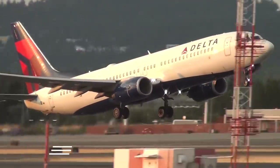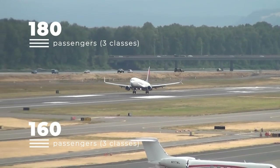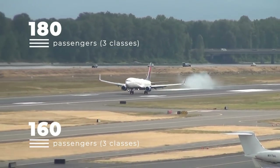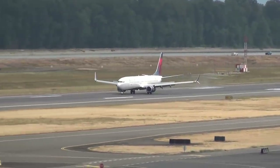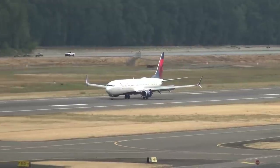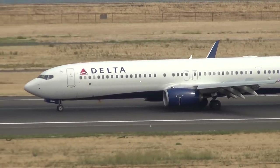The Dash 800 seats 160 passengers across three classes, while the Dash 900ERs seat 180 passengers across three classes. These planes are domestic workhorses for Delta Airlines and can be found flying to destinations across the United States, including services to Alaska and Panama.